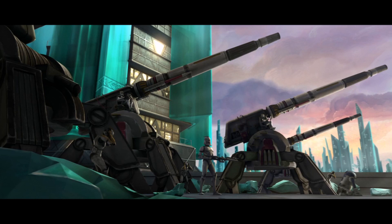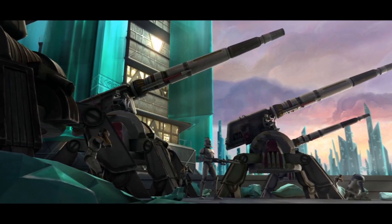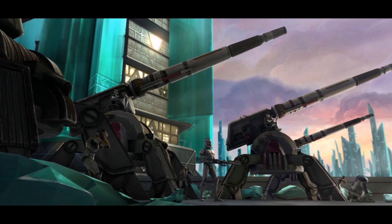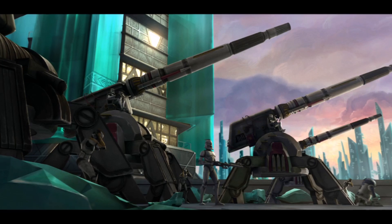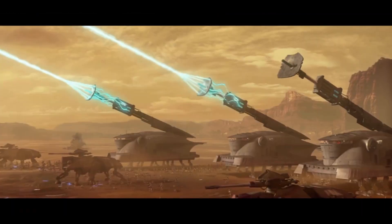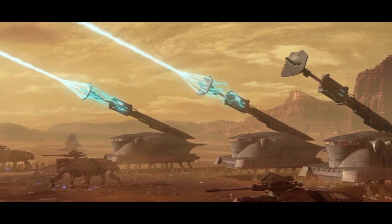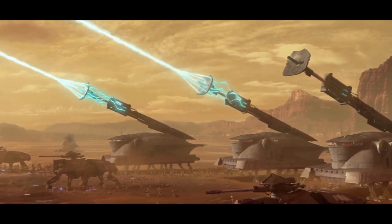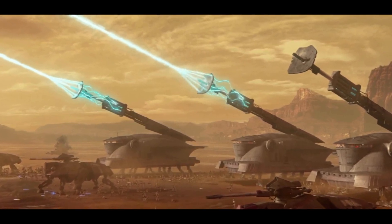Next we have the AV-7 Anti-Vehicle Artillery Cannon, or the AV-7. These artillery cannons were also modified in order to fit on Venator-class Star Destroyers by removing their legs. The last vehicle in this class is the Self-Propelled Heavy Artillery Turbolaser, or SPHA-T. These were the largest ground units used by the Republic military.